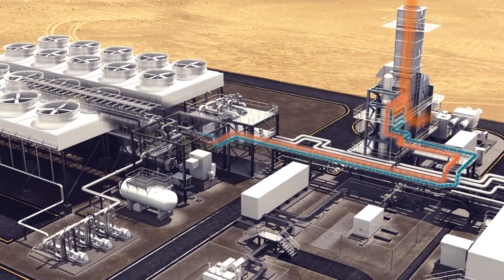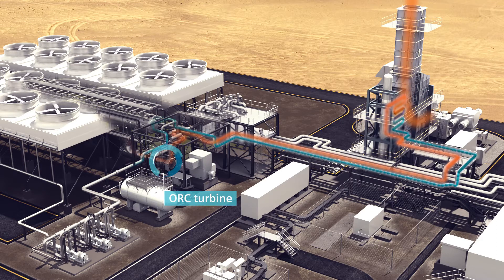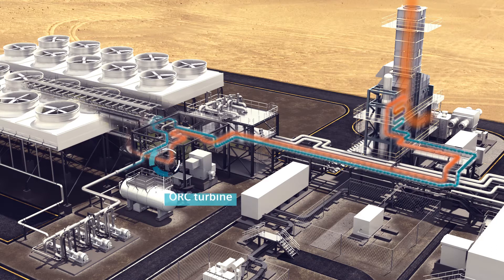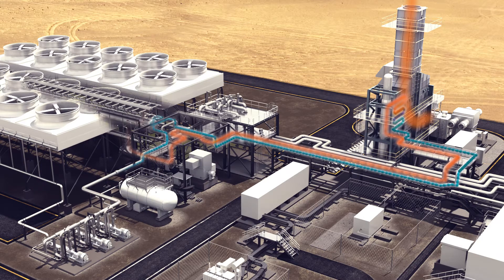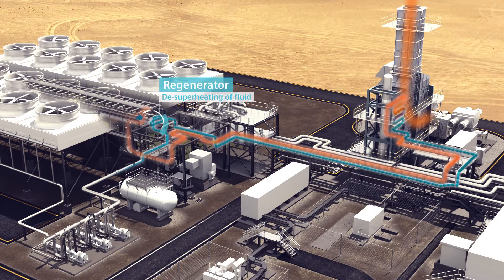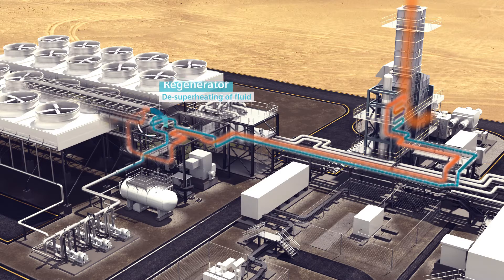The hot heat transfer medium is routed to the organic Rankine cycle turbine to drive the turbine and spin an electric generator for additional power generation. The remaining energy is extracted in a heat exchanger called a regenerator, preheating the heat transfer liquid.